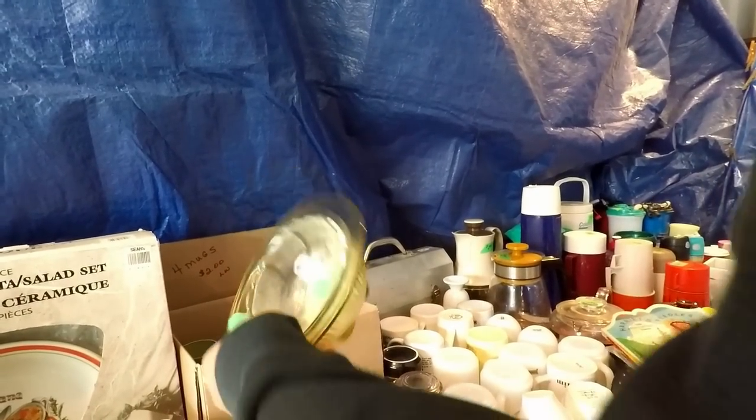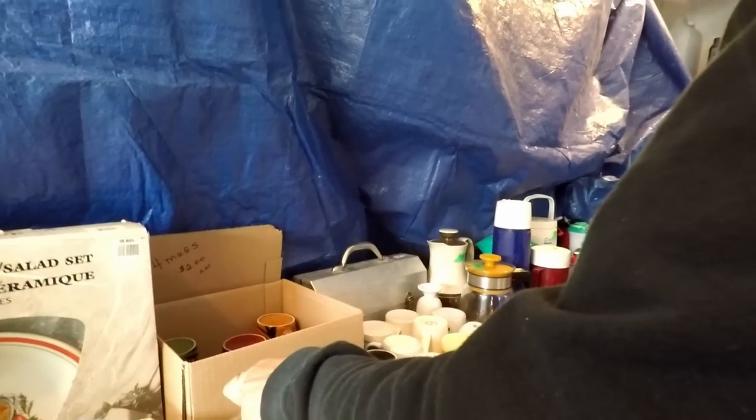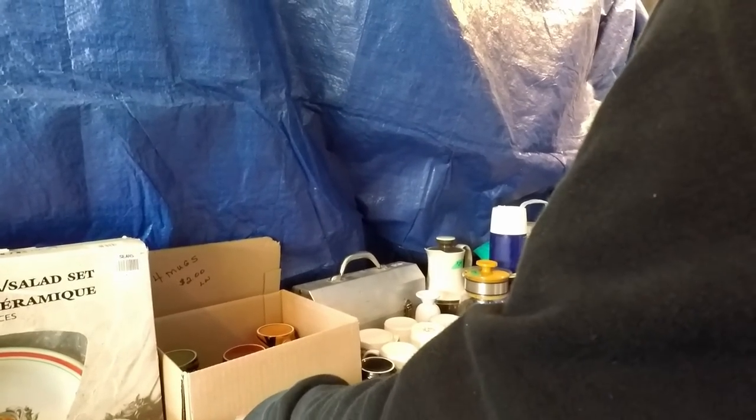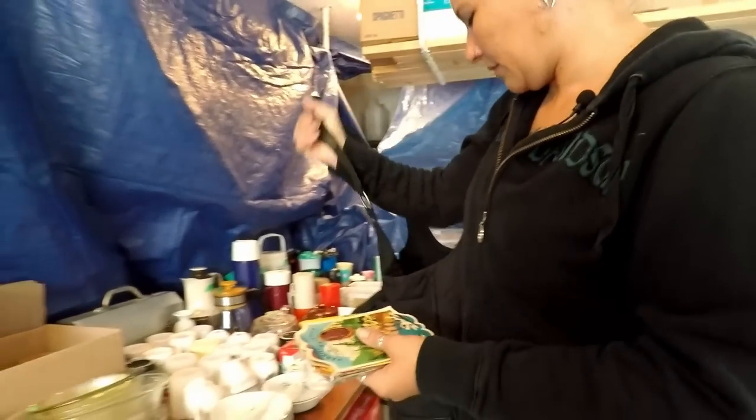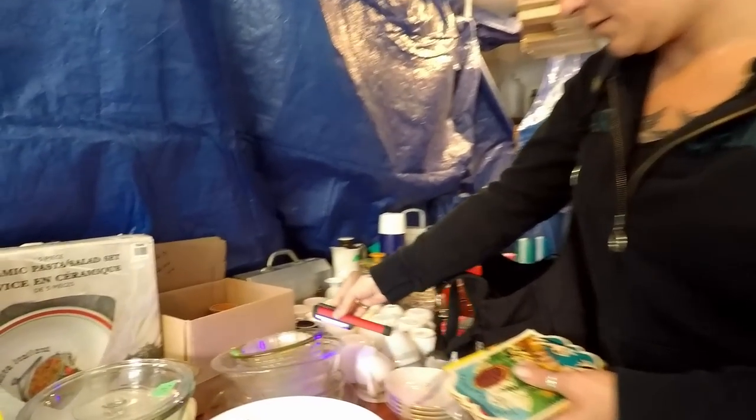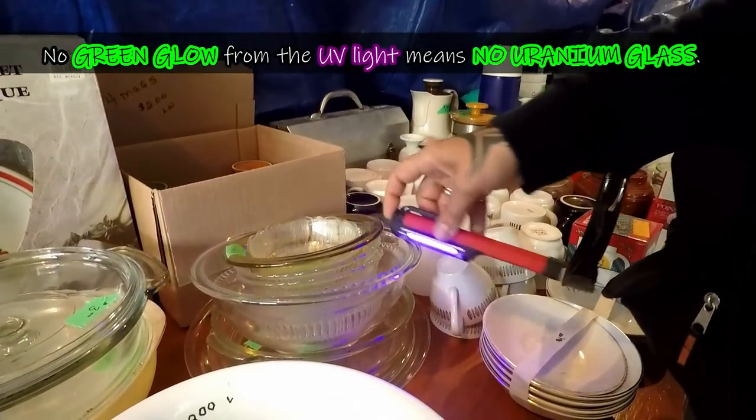It's a yellow bowl. Thank you so much. Should you check it? Probably isn't, but you've got the light. Oh okay, nothing — no reaction.